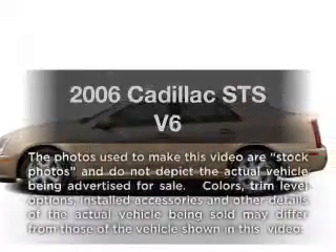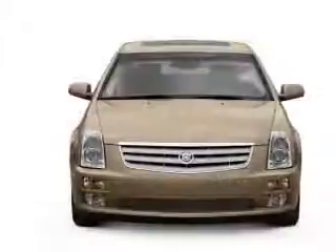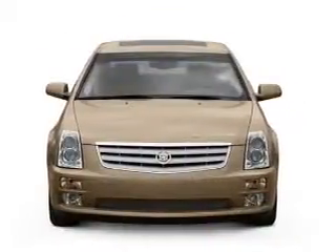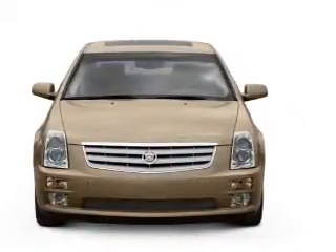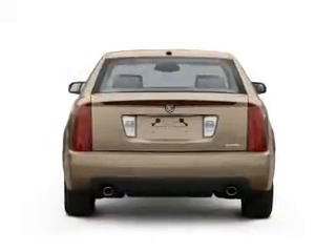Introducing the 2006 Cadillac STS. If you're looking for a first-rate auto, this one could be yours today. With a solid six-cylinder engine, driven by a five-speed automatic transmission, premium wheels give a more luxurious look.